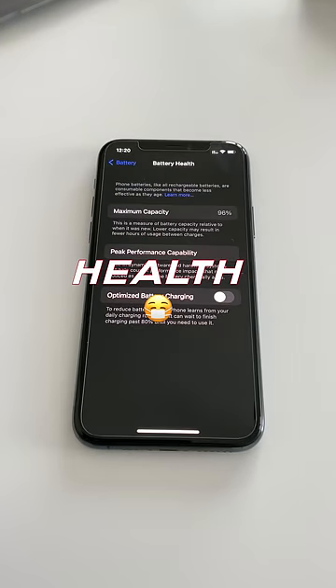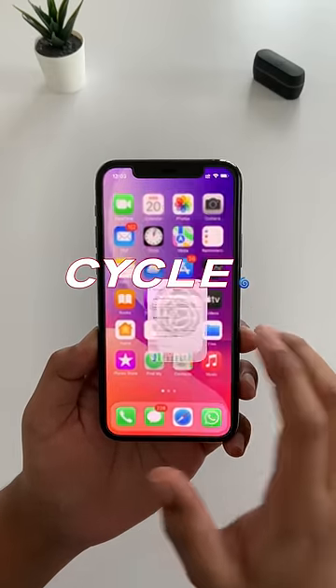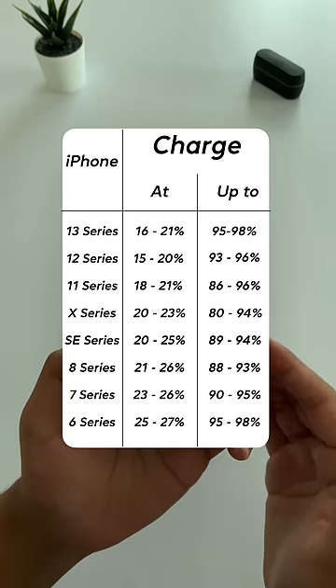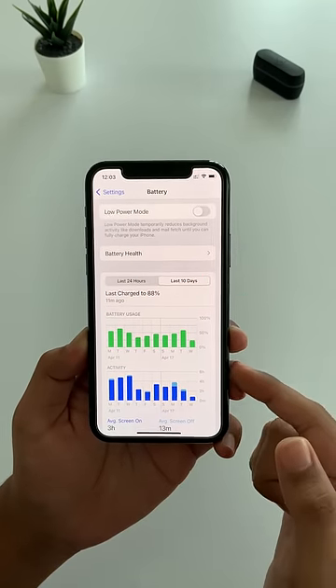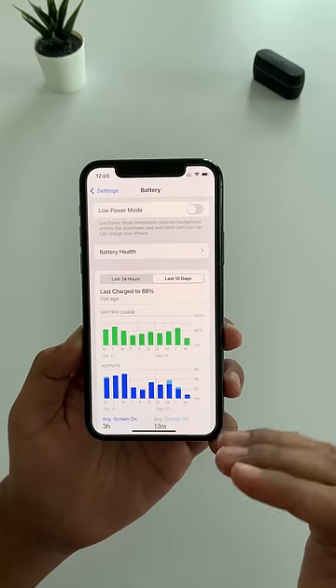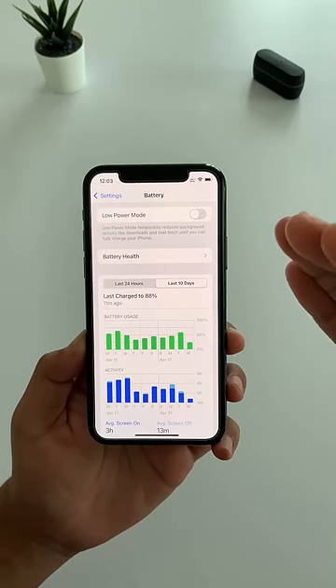3 tricks to save iPhone battery health. Trick 1: Maintain the charging cycle. Charge your iPhone at certain percentages — don't charge to 100% every time. Also, once a week, drain the battery to 0% and charge it up to 100% completely.